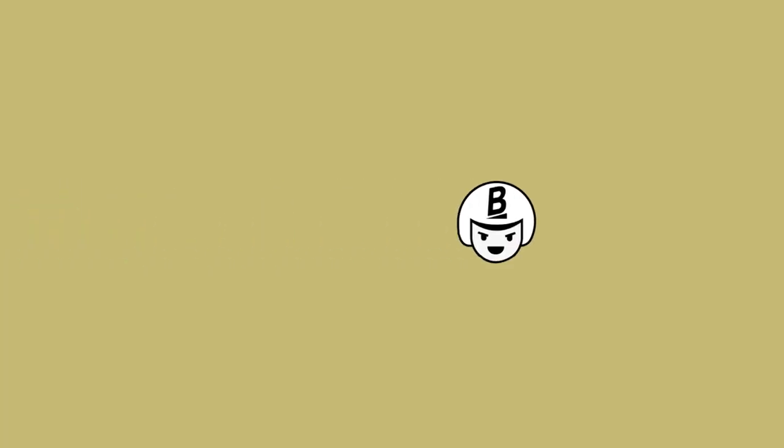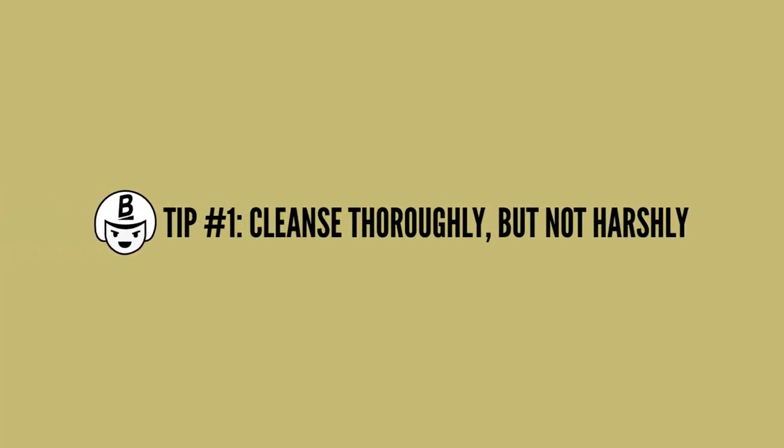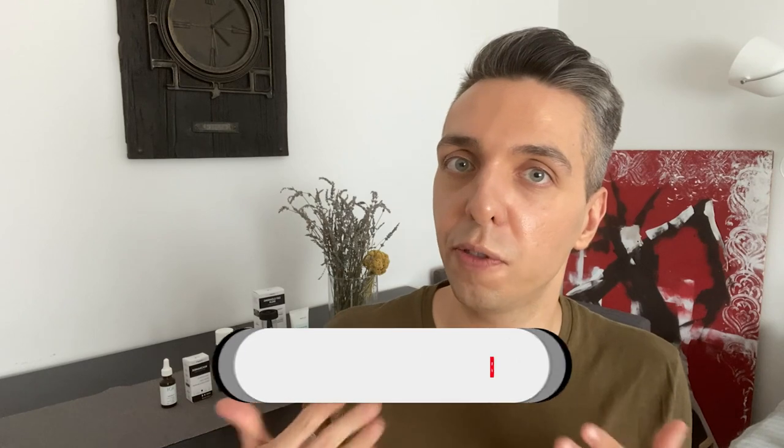The question remains: can you get rid of your pores? Here are some helpful tips and practices that you can use to minimize the appearance of your pores. Tip number one: cleanse thoroughly but not too harshly. Cleansing properly is a major step towards a clean and minimized appearance of your pores. A gentle double cleanse in the evening and a simple water-based cleanse in the morning will make sure your pores are cleansed of any excess sebum, makeup, and dirt left on your face from the day.